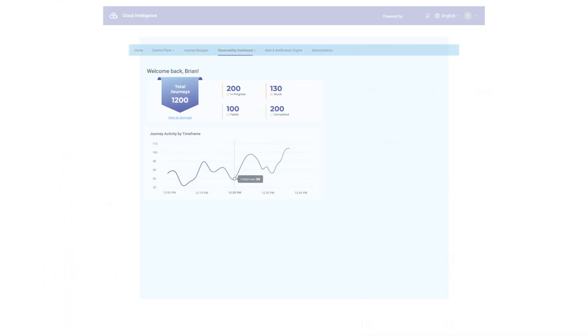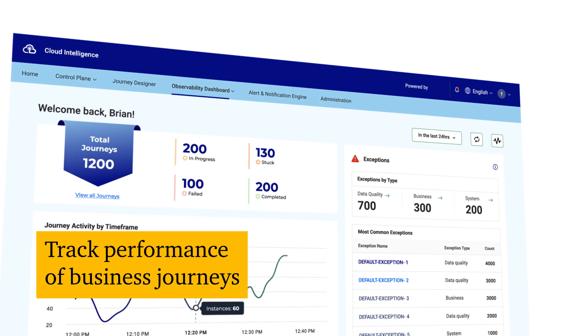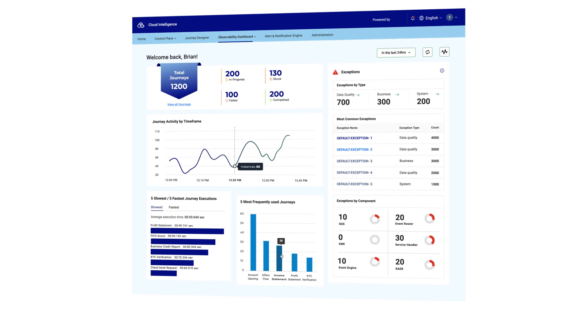The Cloud Intelligence Observability Dashboard lets you track the performance of business journeys in real-time, troubleshoot issues, and identify trends that can help you improve the user experience.